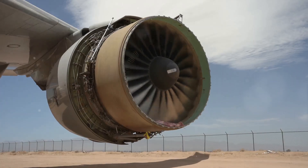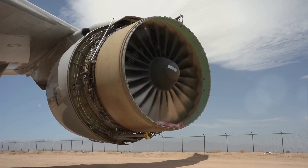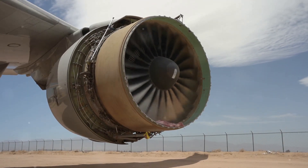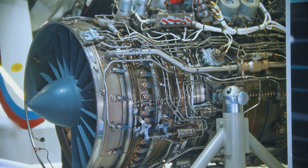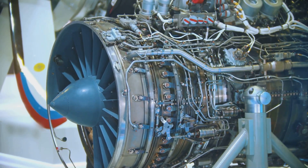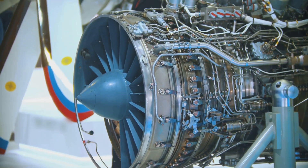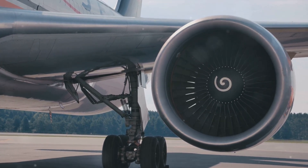In the early days, Rolls-Royce was known for its motorcars. However, the onset of the First World War in 1914 marked a turning point for the company. The British government, recognizing the potential of aviation, sought Rolls-Royce's expertise in engineering. The result was the creation of their first aero engine, the Eagle. Not only did this engine power half of the aircraft used by the Allies during the war, but it also powered the first direct transatlantic flight and the first flight from England to Australia.